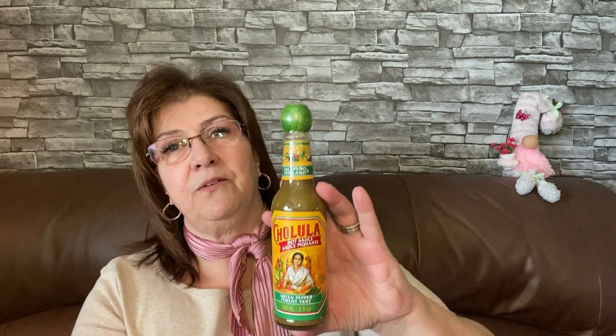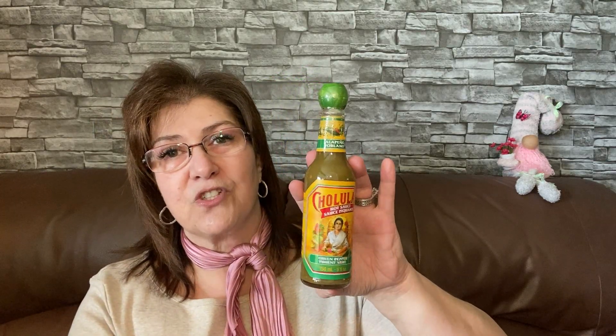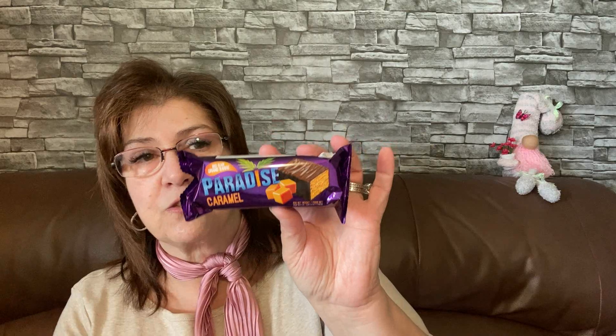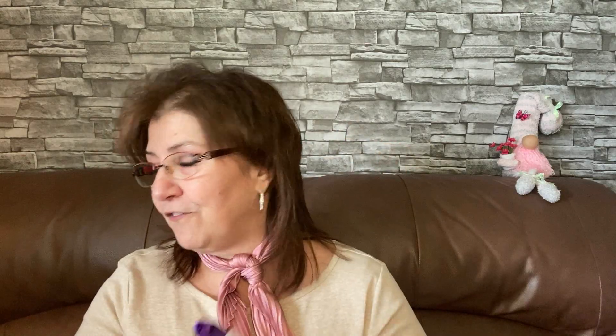The Cholula bottle is kind of cute with the little cap — it'll just add to his hot sauce collection because he loves hot sauce. Me, I used to but not anymore. I also picked up a Paradise caramel big bar; I thought I'd give this a try. I love chocolate and caramel so this will be my little treat. Let me know if anybody's tried these!